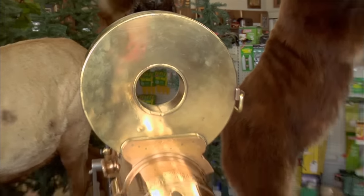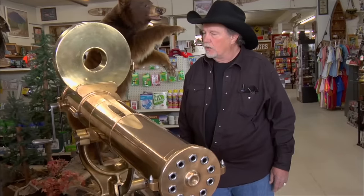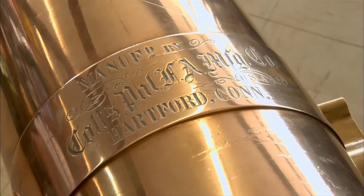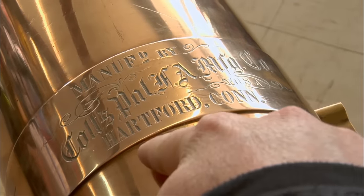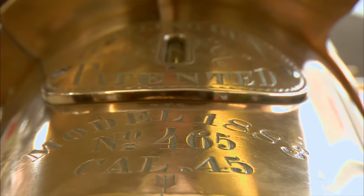So to your knowledge, has this ever been restored? Are there any replacement parts? All original. All original. It's got all of your original markings — Colt Hartford, Connecticut. A Gatling gun patented, Model 1883.